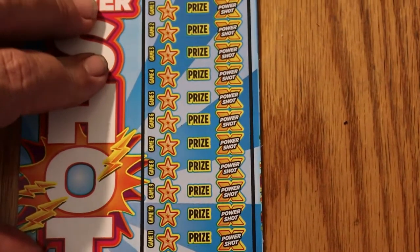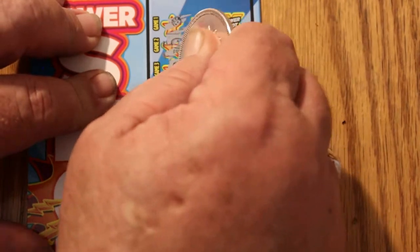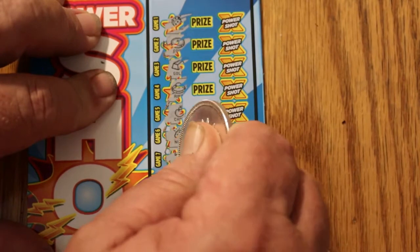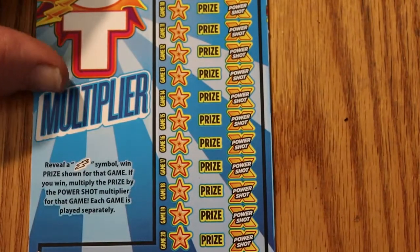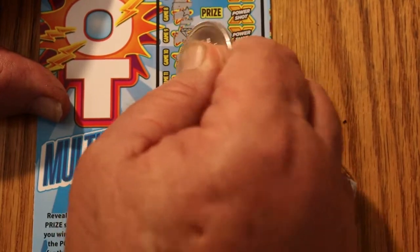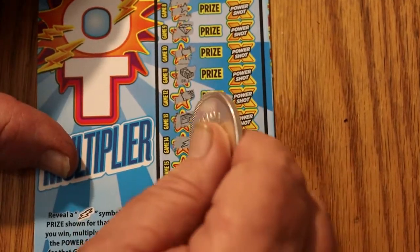Ticket 30. Nope, no, no, no, no, no, no — come on, we need a lightning bolt here. This is a bit ridiculous. Getting ridiculous. There we go, finally! I was beginning to think we were going to have a blank.